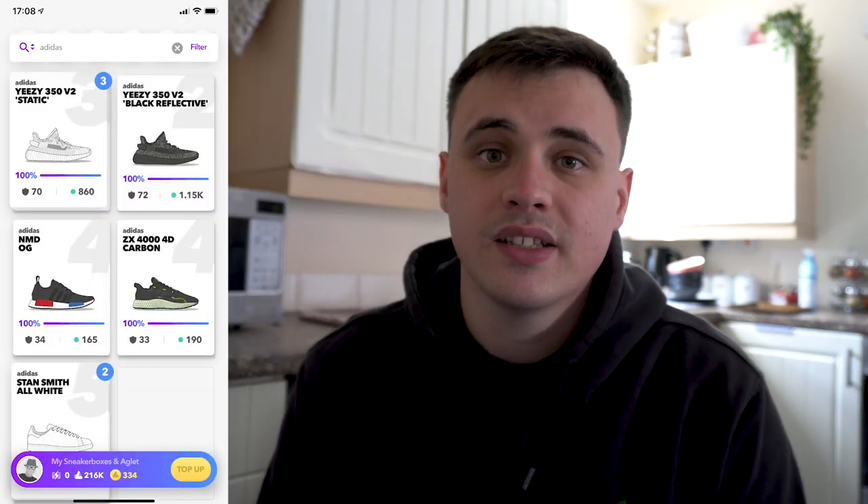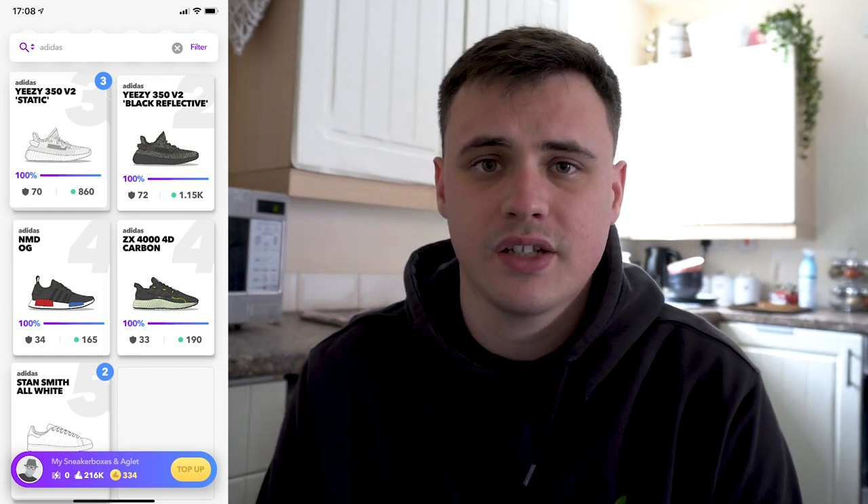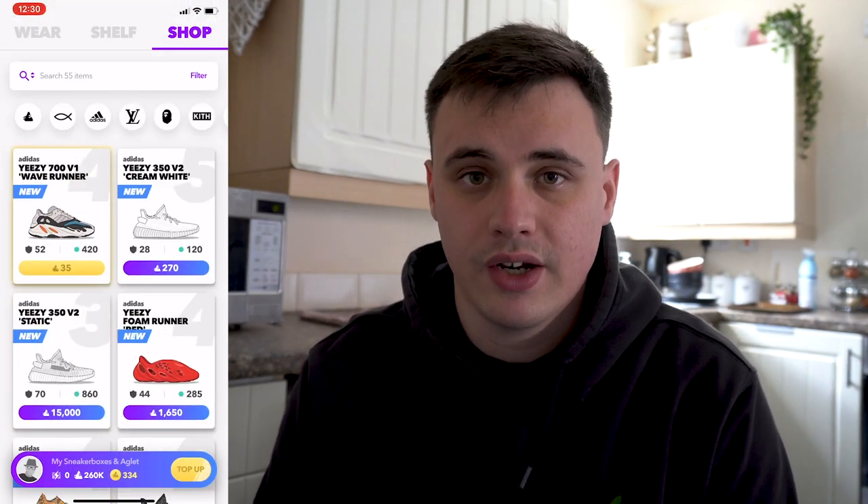Sneakers are now grouped and numbered in your shelf. If you have multiples of the same pair, your shelf will no longer feel cluttered and it'll be easier to find certain pairs. Grouped sneakers will look stacked with a number in the top right. There is now also a jump-to-top button on both the shelf and the shop.